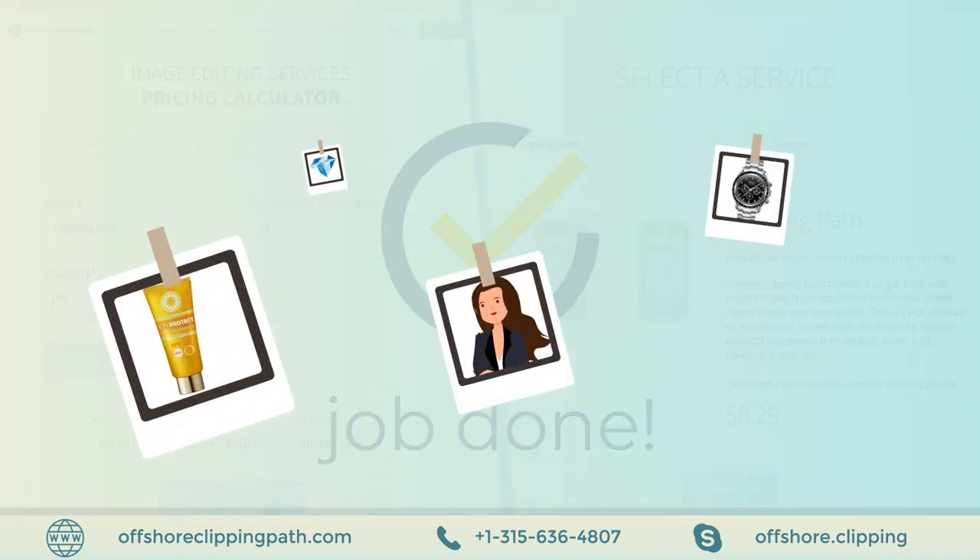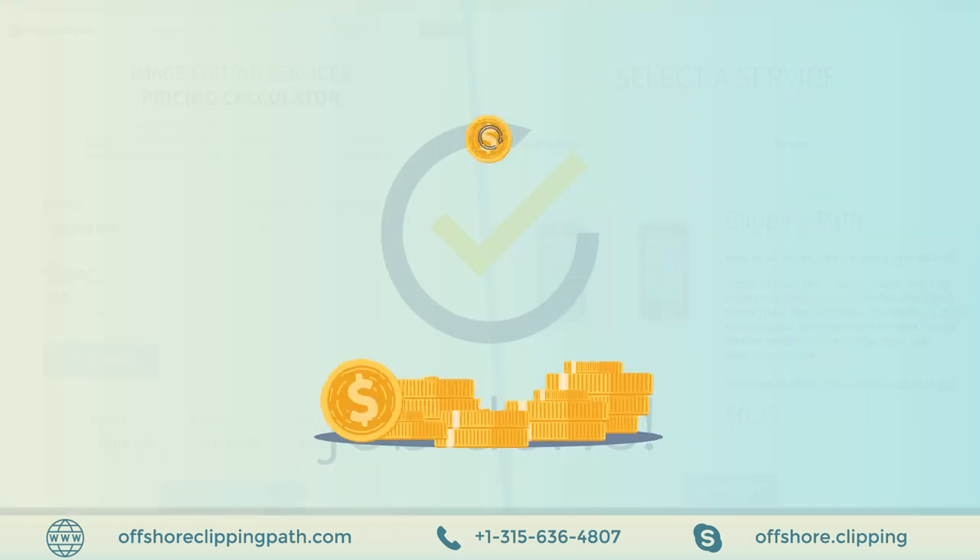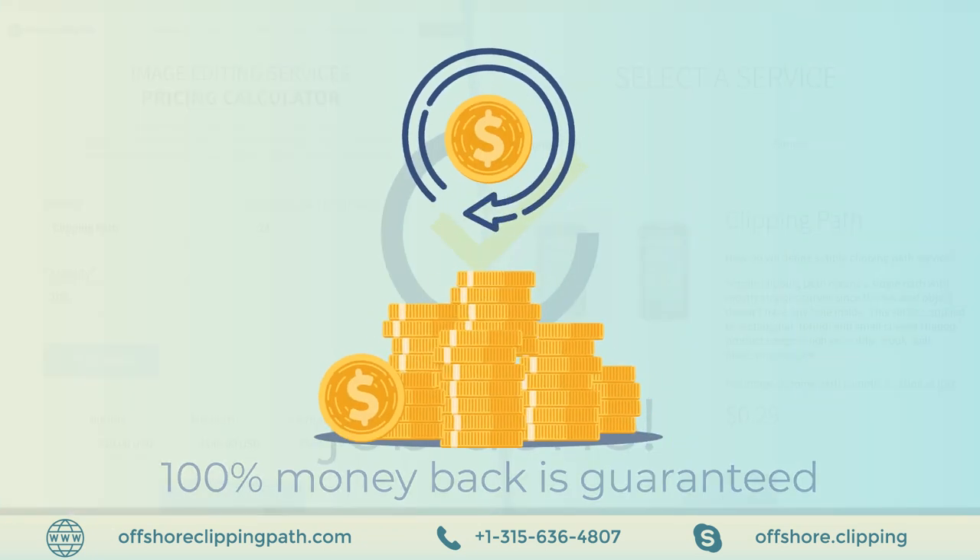In no time, he gets his job done. He gets revisions done for free, 24/7 client support, and a 100% money-back guarantee.